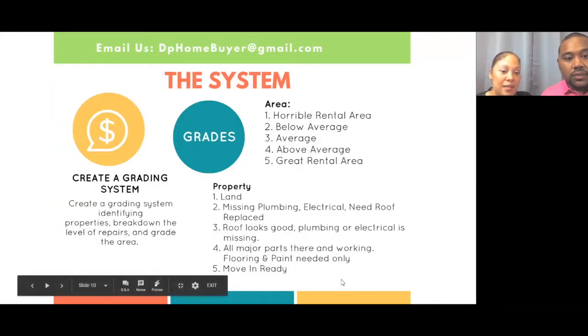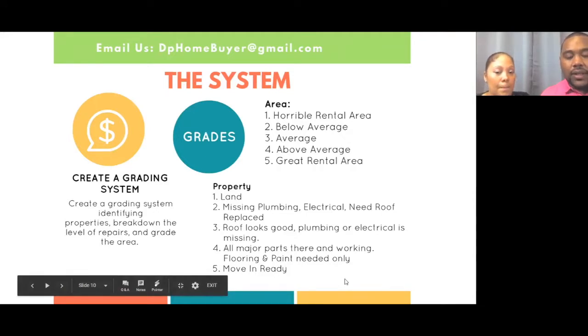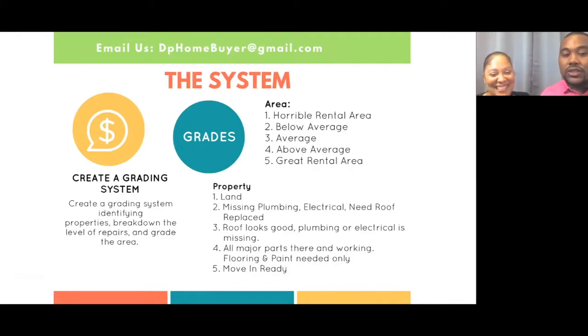What I did is I basically created a grading system for the property. Because you're going to see so many properties, it's going to be hard to remember each one. You can create your own system — this is just what worked for me.